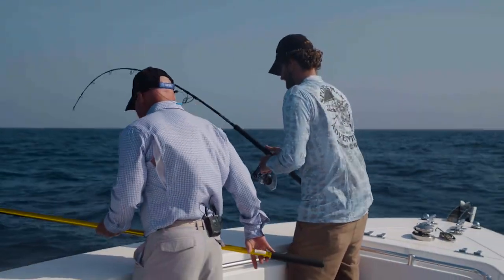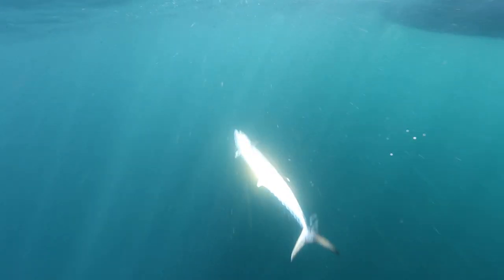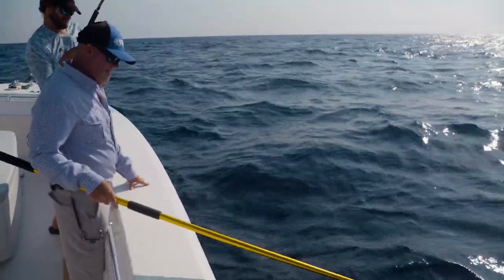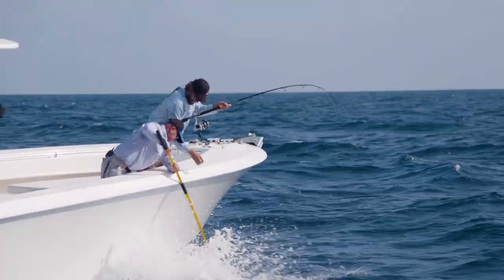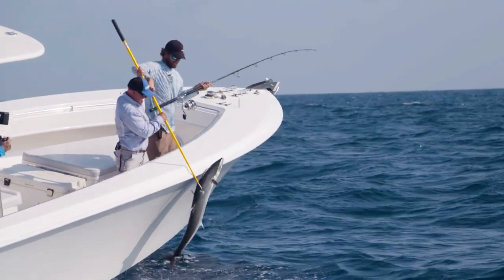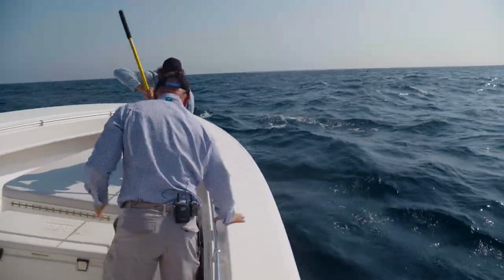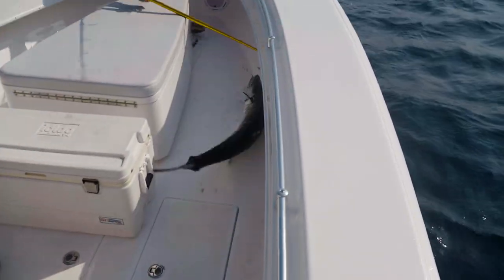We can get him over on this other side — he's swimming to the right. Keep him coming. Got him! That's a good kingfish right there, boy. He just pulled straight into the jackpot. Watch those teeth. Look at that — that's what they're talking about. Good job, Gibby!